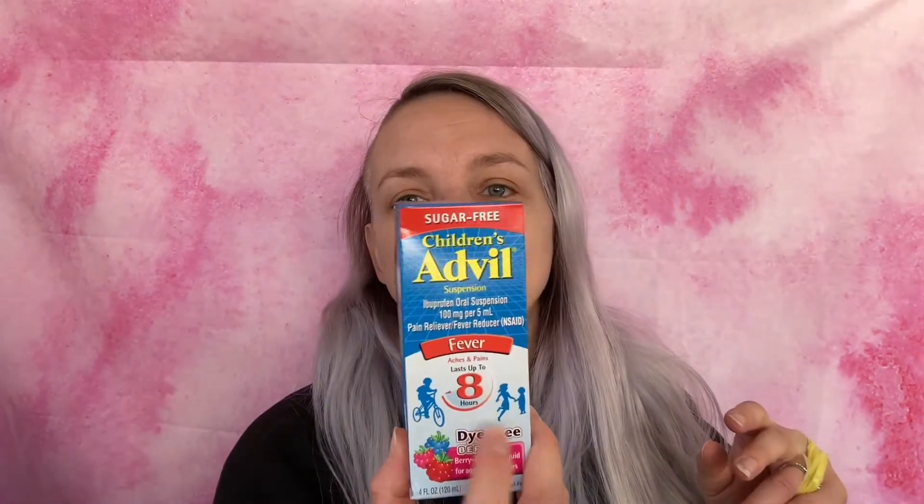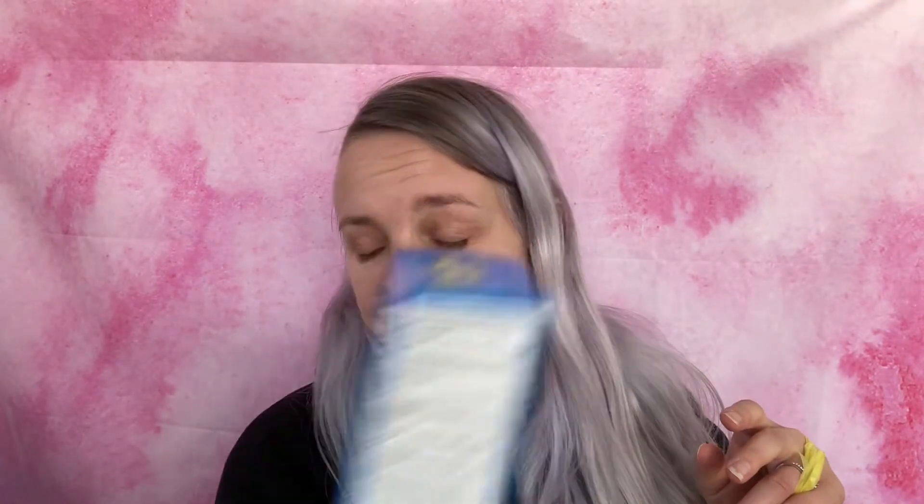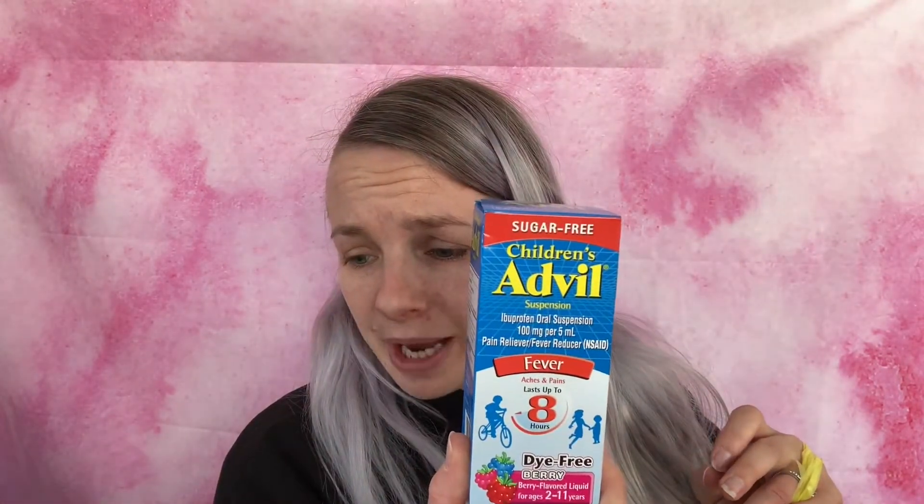Another Children's Advil — $5.75 minus $3 comes down to $2.75. Then another Lysol, which I added to bulk up the order — a dollar minus the 50-cent coupon came down to 50 cents.